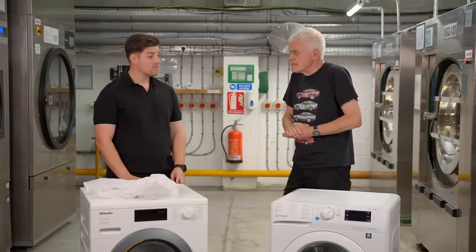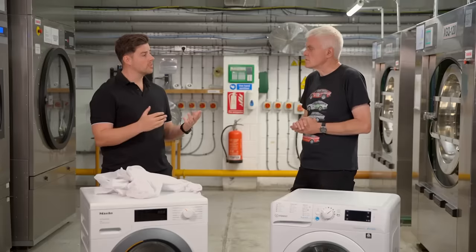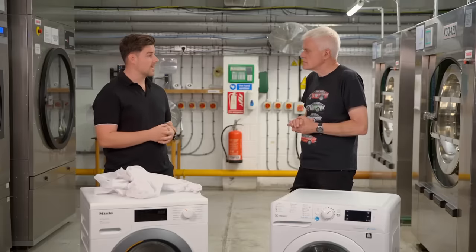We process a quarter of a million items a week, predominantly in the hospitality sector — cleaning bed linen, table linen, and towel linen.